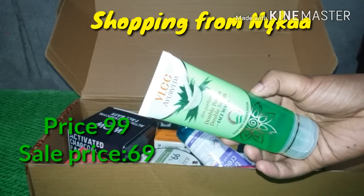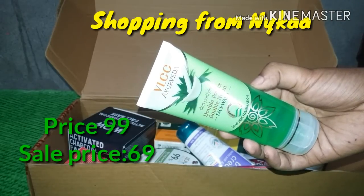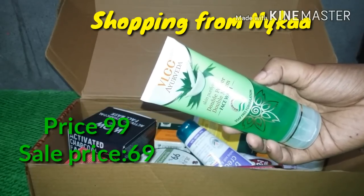I will use VLCC Double Rim Double Power, and I will purchase that. The market price is 99 rupees, but I will only give you 69 rupees.